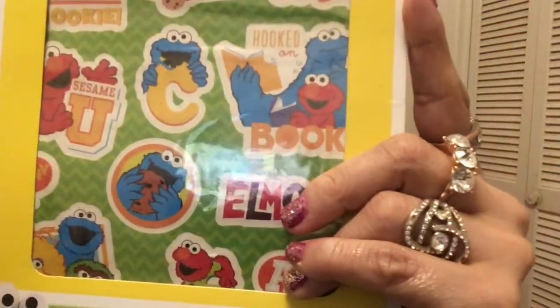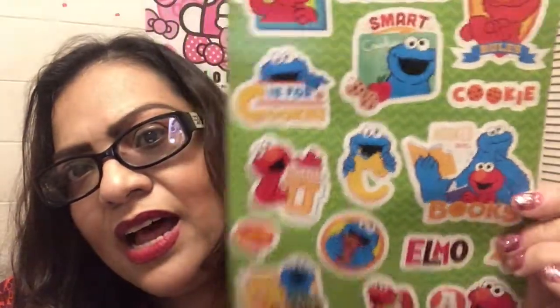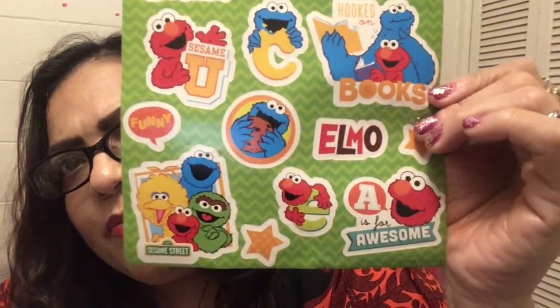The next one I'm going to show you is a Sesame Street Sticker Pack. Let me go ahead and open one so we can take a look inside. They all look the same. Look at how pretty and cute these are — who does not like Elmo and Cookie Monster and Big Bird? In this pack there are four sheets of stickers. Let me put it back and we can continue on with the Dollar Tree haul.